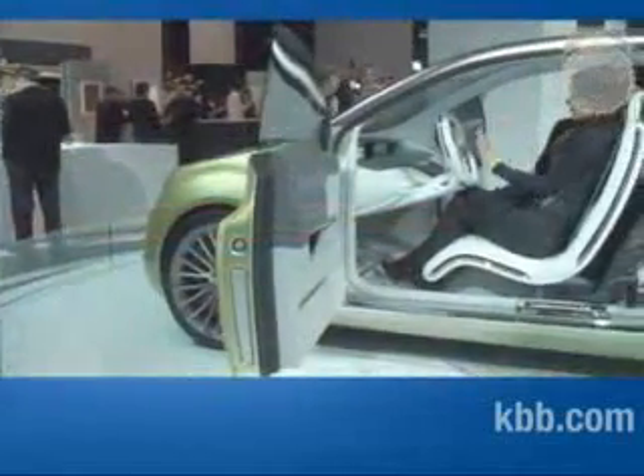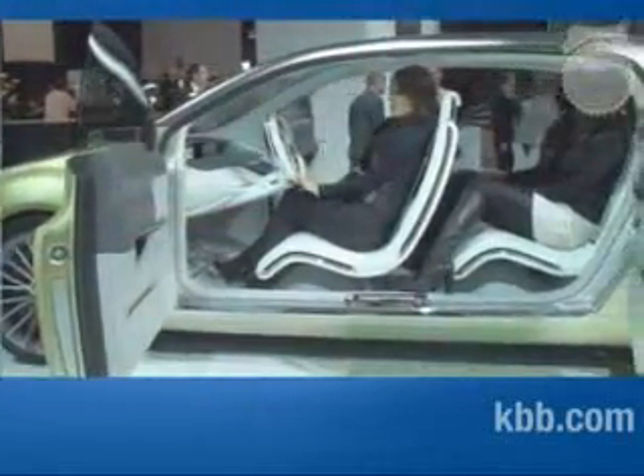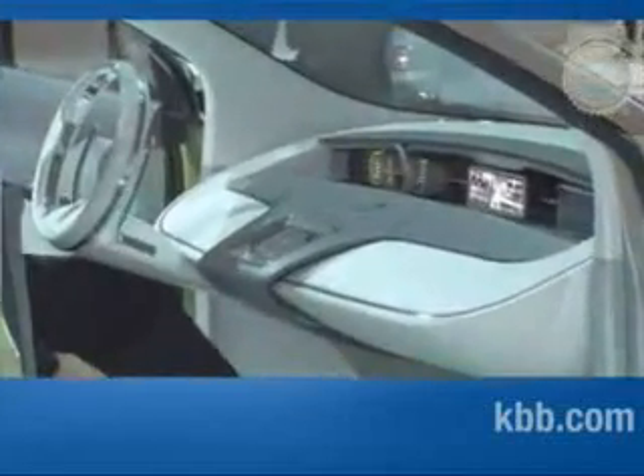The exterior may look fanciful, but move past the pillarless door openings to the interior and things get even nuttier. A bright white color palette, elegantly curved floating bench seats, and a trippy hubless steering wheel make the interior look like a prop from the movie Minority Report.